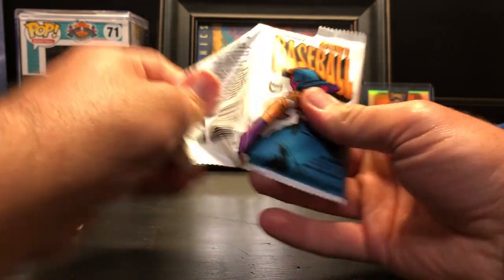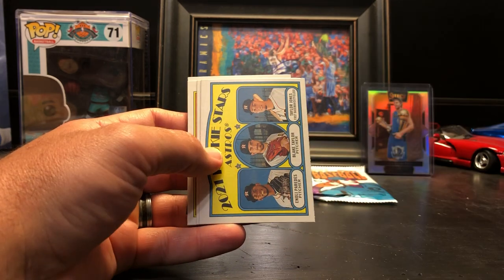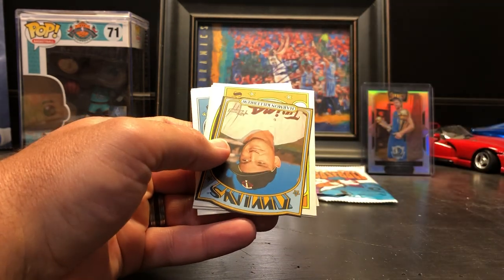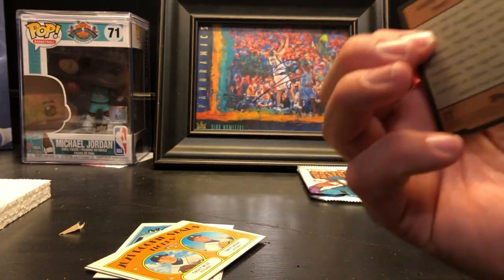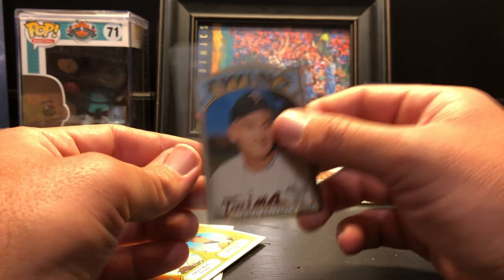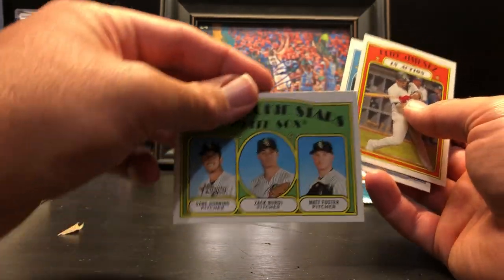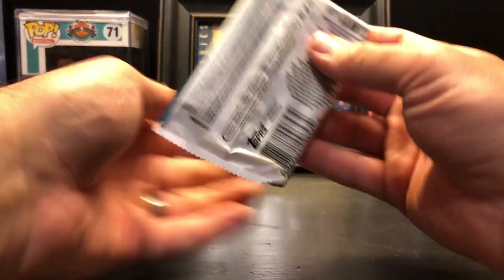Let's get to these last couple packs — can this box give us any more? Adam Wainwright, Astros rookie stars, Rangers, Lance Lynn, Victor Reyes — oh man, we got another insert! Twins Harmon Killebrew '72 die-cut. That's a cool card. Casey Mize — a nice rookie — in action, Eloy Jimenez, Justin Dunn, and rookie stars for the White Sox. Wow guys, this has been an incredible box.